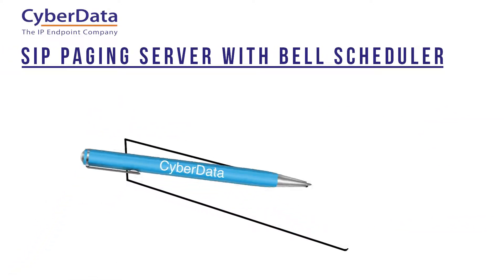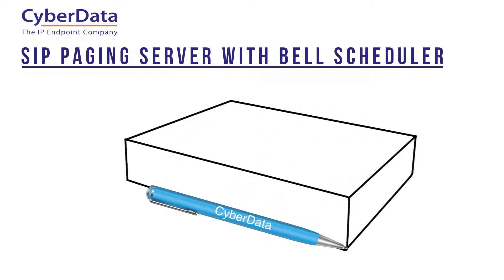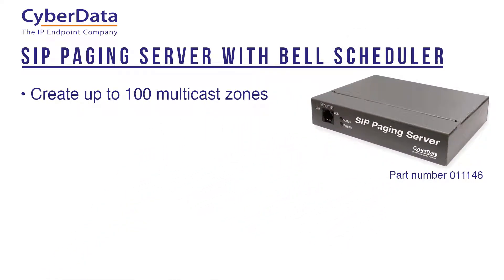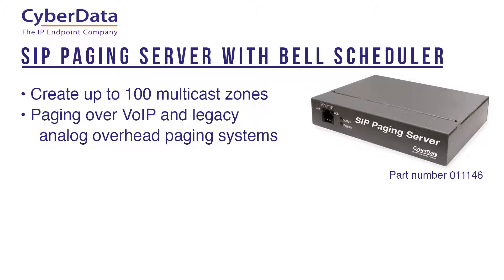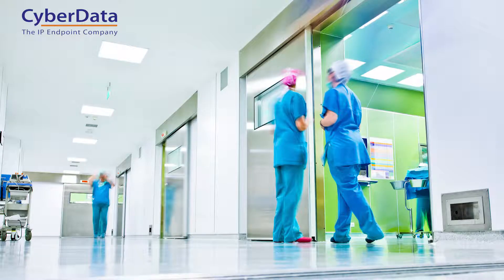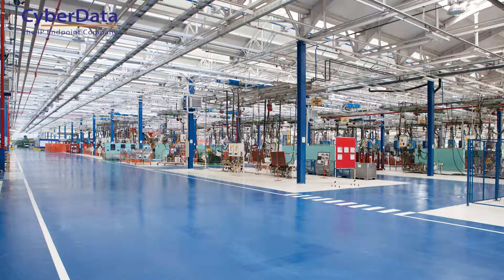The CyberData SIP paging server with Bell Scheduler lets you, through a single SIP phone connection, create up to 100 multicast zones for paging through both your voice over IP network and your legacy analog overhead paging systems. It includes a bell scheduler with 25 individual bells and 25 user stored messages that can send scheduled notifications to different multicast zones and legacy analog systems throughout your school, hospital, or manufacturing facility.